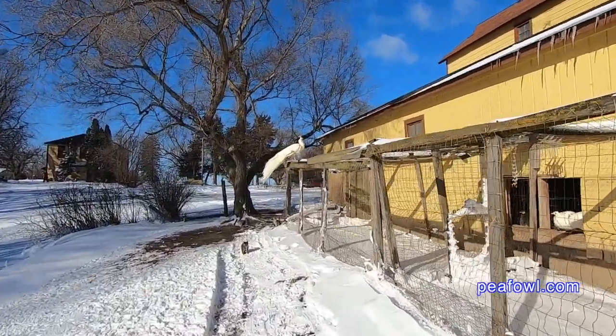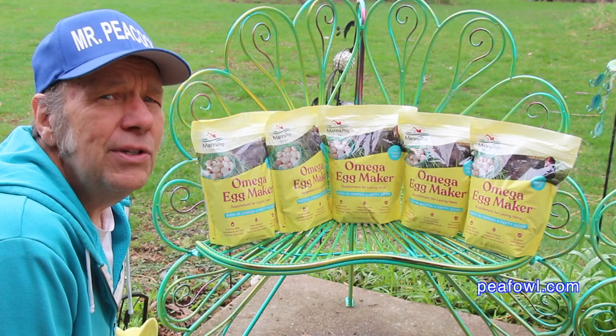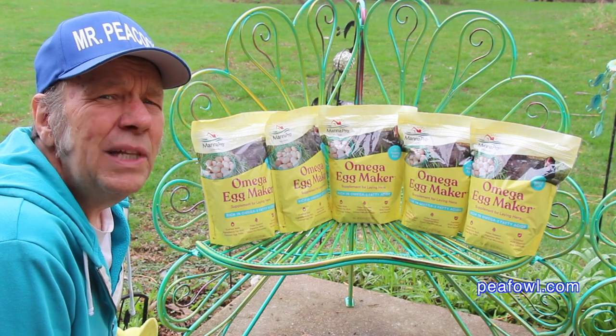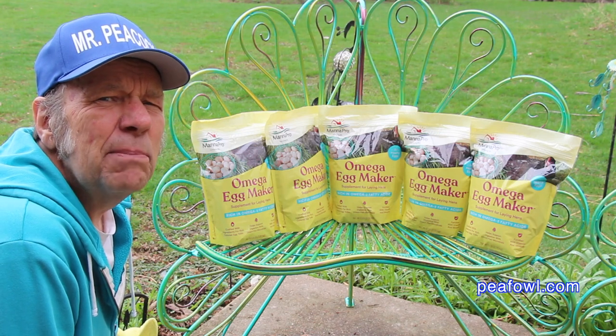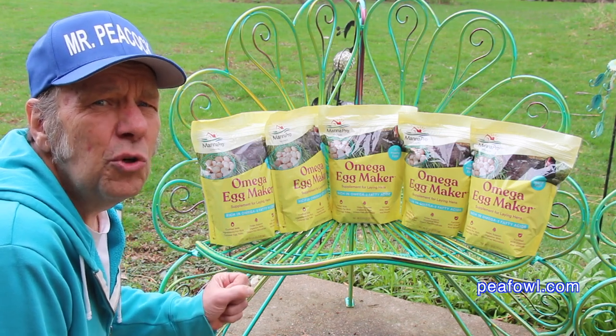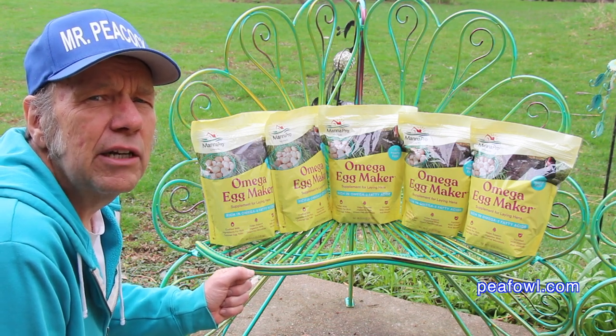It's too soon to see what the production numbers are going to be, but I can say without a shadow of a doubt that I'll be using this product for the rest of my career of raising peafowl. I only use it during the breeding season and I stop it about the last month once the eggs are done for the season. We'll find out soon how well the production goes compared to last year and the previous two years.